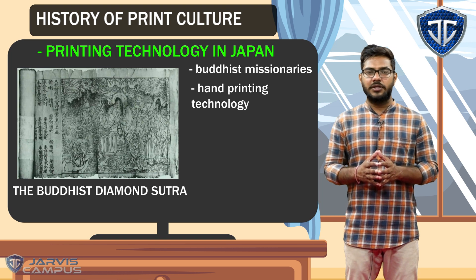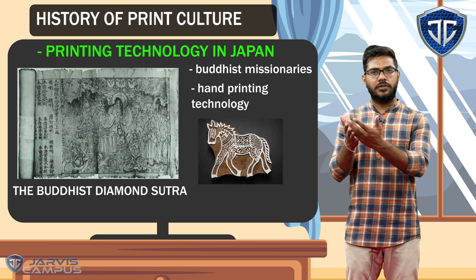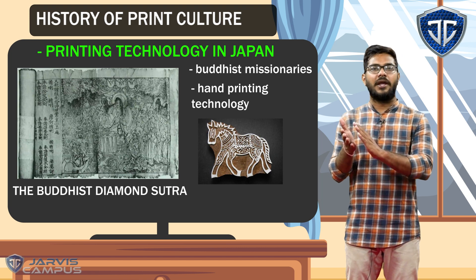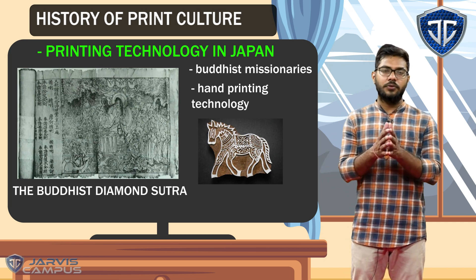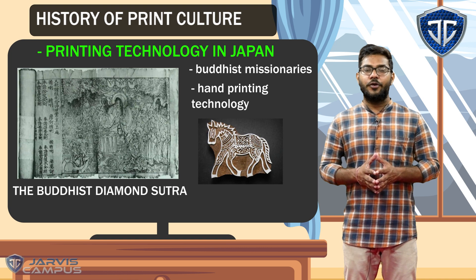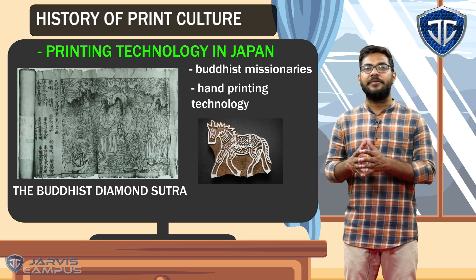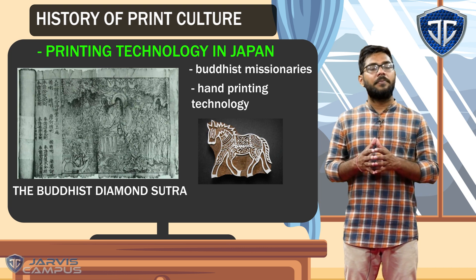What are wooden art illustrations? You can see that this is a wood block. It is built on a structure, and it is called wood block illustrations. The Buddhist Diamond Sutra is the oldest Japanese book, and it was printed in 868 AD. You can imagine how early the print culture came.